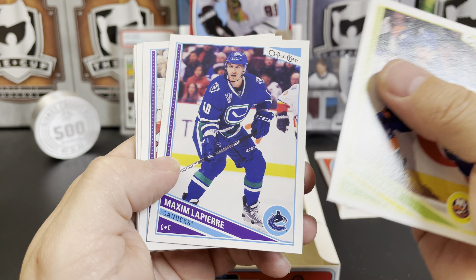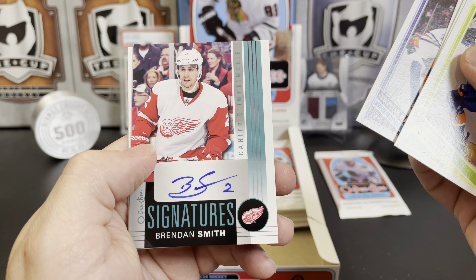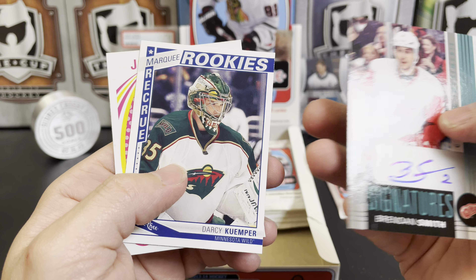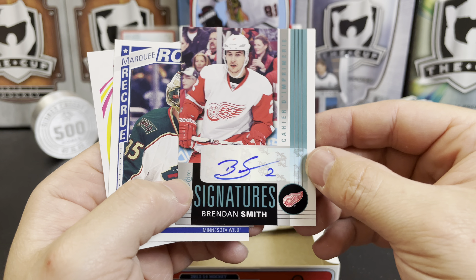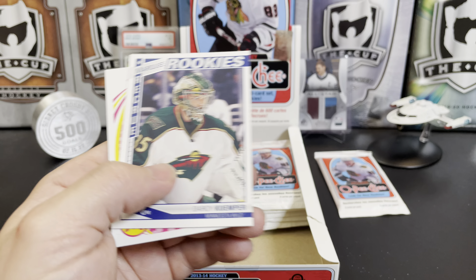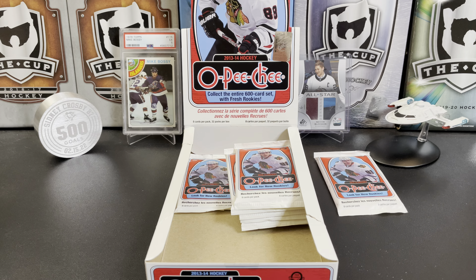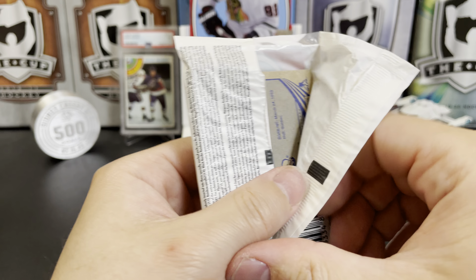Jonathan Tavares, Maxim Lapierre, Nick Leddy, Rob Scuderi, Taylor Hall — get out. These are pretty rare in OPC: we pulled a signature! We got a Brendan Smith — wow, that's crazy. Don't know what the odds are but I'll look them up. And there's a Darcy Kuemper — that's a pretty good rookie — and Jumbo Joe. Pretty stoked about that rookie, pretty stoked about that auto.